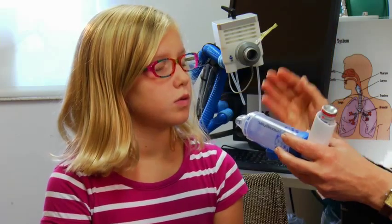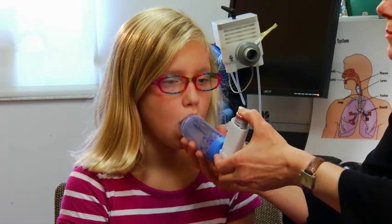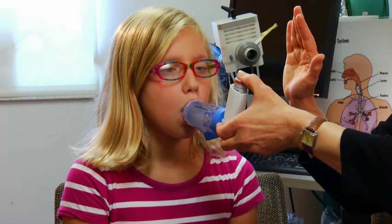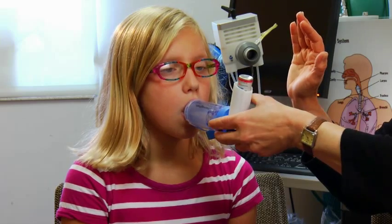Blow out all your air first. We're going to put this between your teeth. Give a squirt. Now take a slow, deep breath in. Now hold it — two, three, four, five, six, seven, eight, nine, ten. Awesome, let it out. Wait a minute or two and we're going to do the exact same thing again.